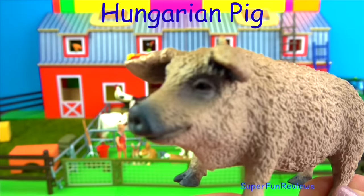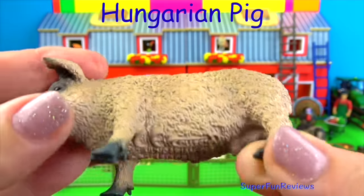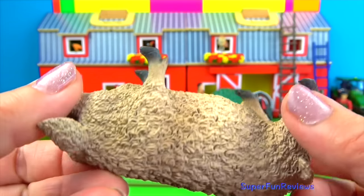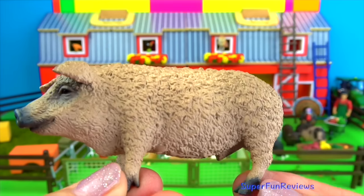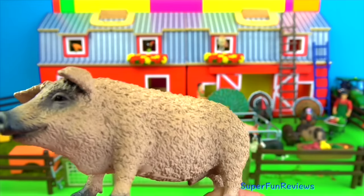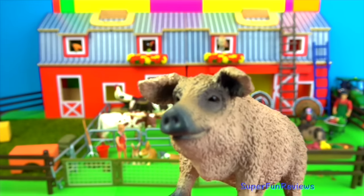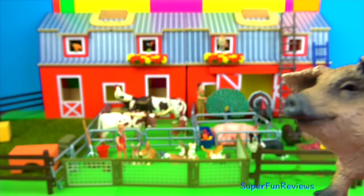The Hungarian pig is also known as Mangalica. It has a thick coat of curly fur or hairy fleece that makes it look much like a sheep. It was originally bred for its lard or fat. With their warm woolly coats, the Mangalica can live outdoors all year long. As the pigs age, the fat content of the meat rises.